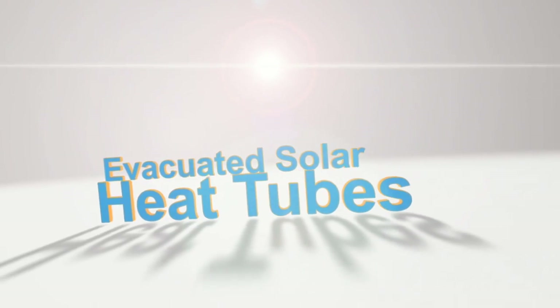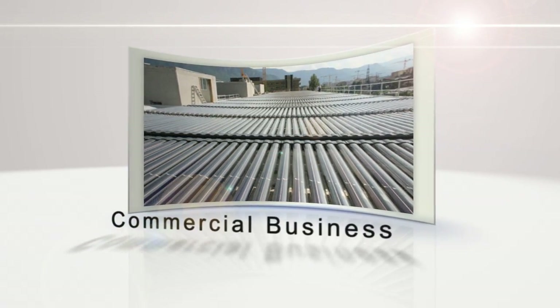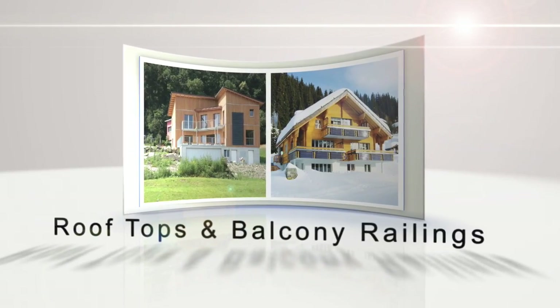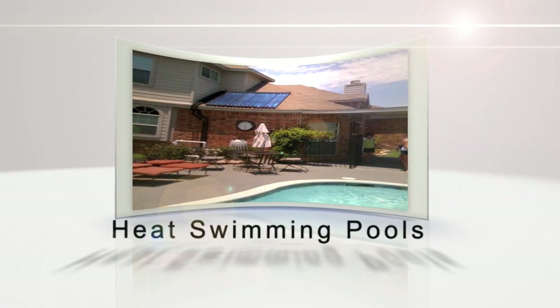Evacuated solar heat tubes capture the sun's energy to heat water. Solar heat tubes heat water for residential homes and commercial businesses. They can be designed into any architectural building, installed on rooftops or balconies, and can even be used to heat swimming pools.